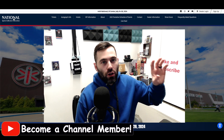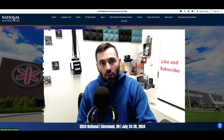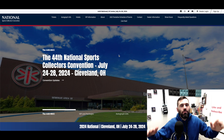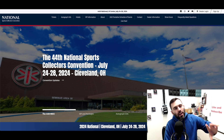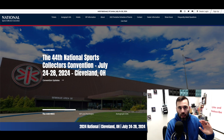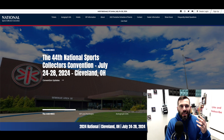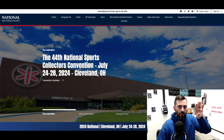In today's video I want to go over a bunch of different things regarding the website for the show, and then dive into how to prepare and when you should start preparing. If you type in nsccshow.com or 'National Sports Card Convention,' this will be the first thing that pops up. I briefly talked about it a couple months ago in a previous video — there'll be a card linked — but this video goes much more in-depth.